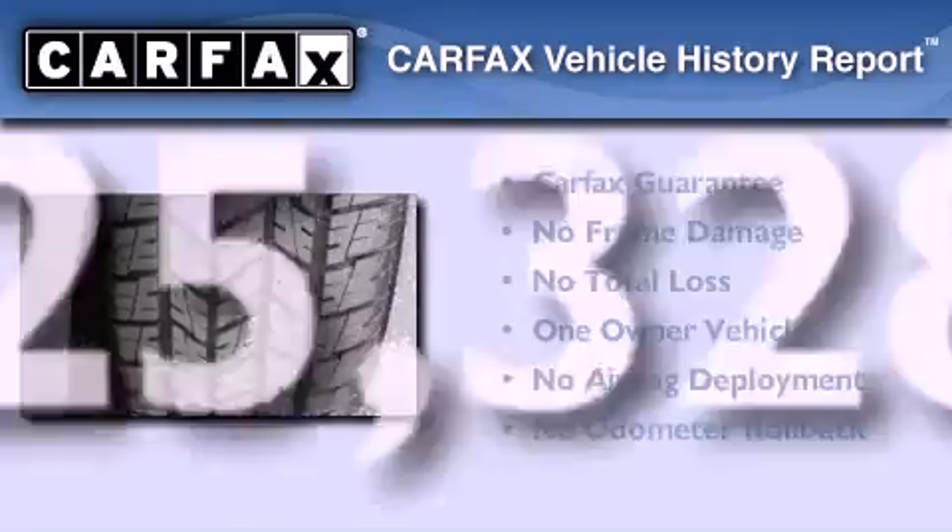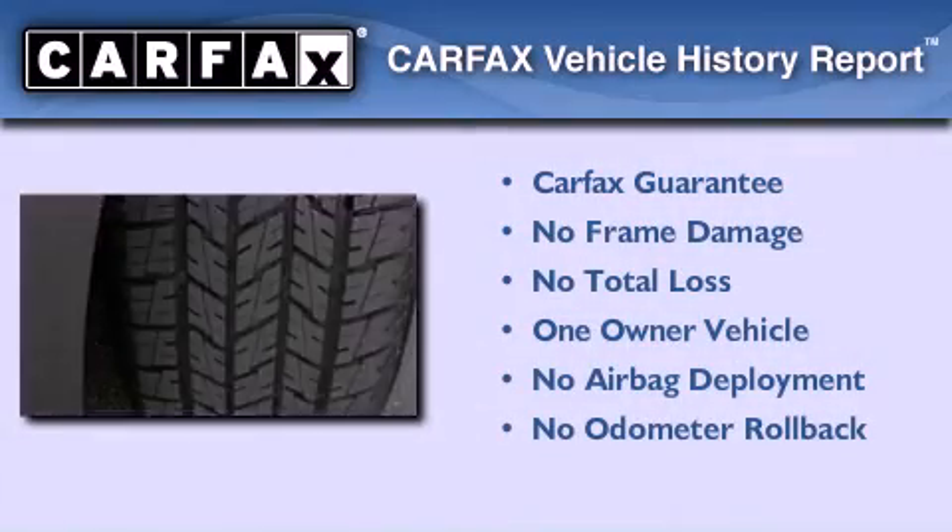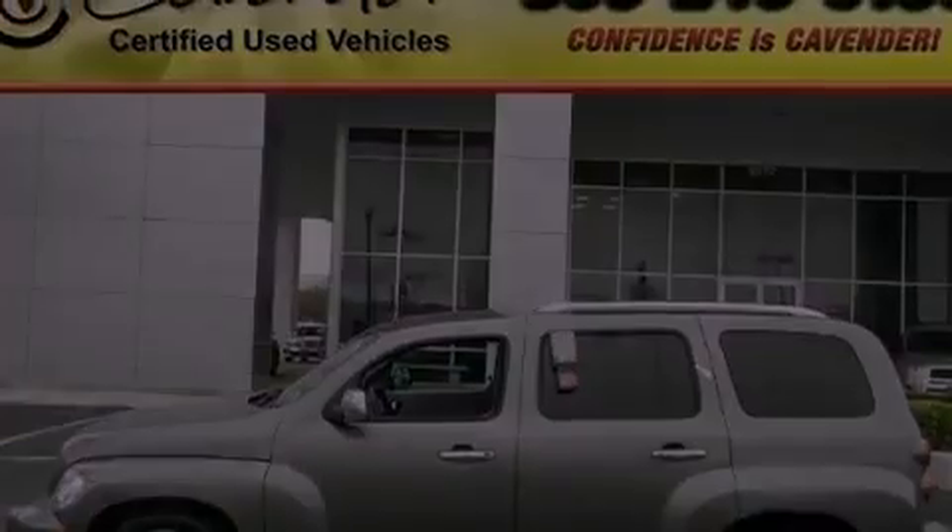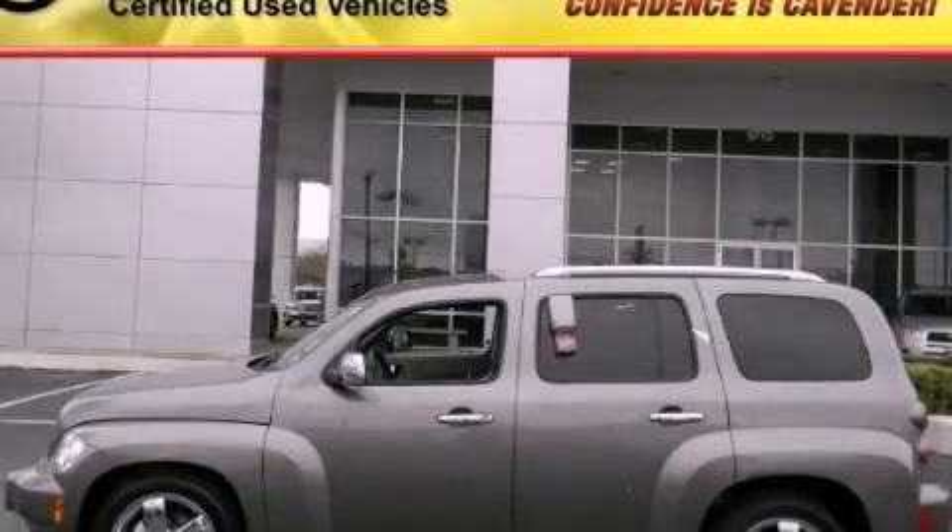This Chevrolet has had only one owner and it qualifies for the Carfax buy-back guarantee. Call now to find out how you can own this breathtaking automobile.